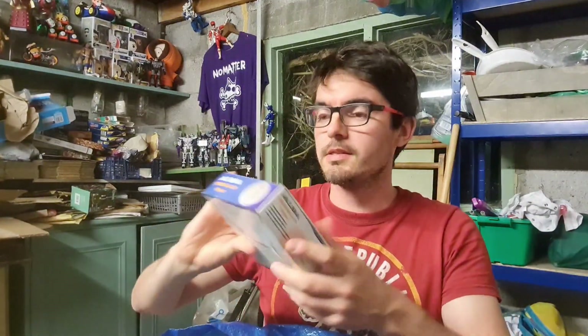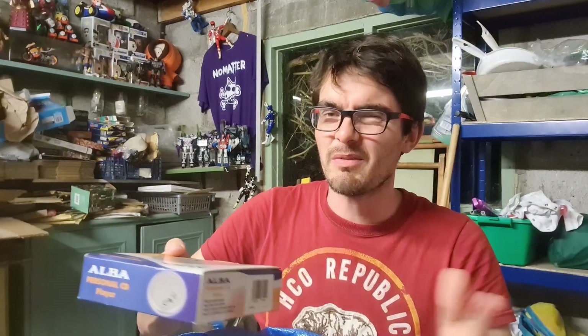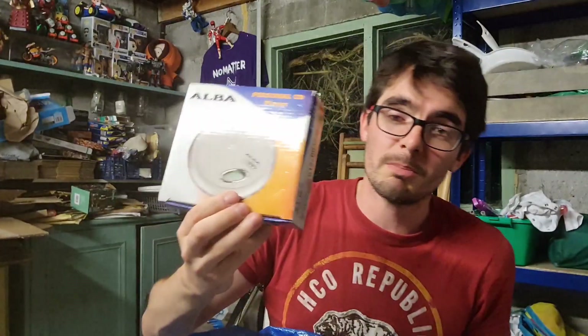I then came across a CD player still in the box — an Alba. It's in reasonable condition and does have the original headphones, although the foam bits are a bit grubby so I might not sell it with those. I paid £2, and that'll go for £8 or £9 plus postage.